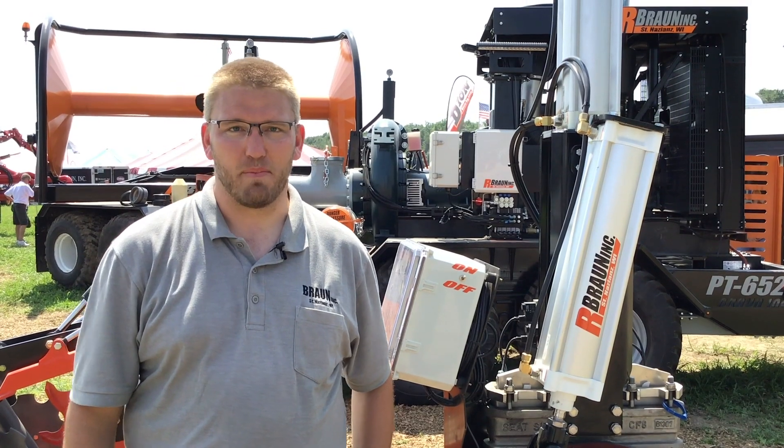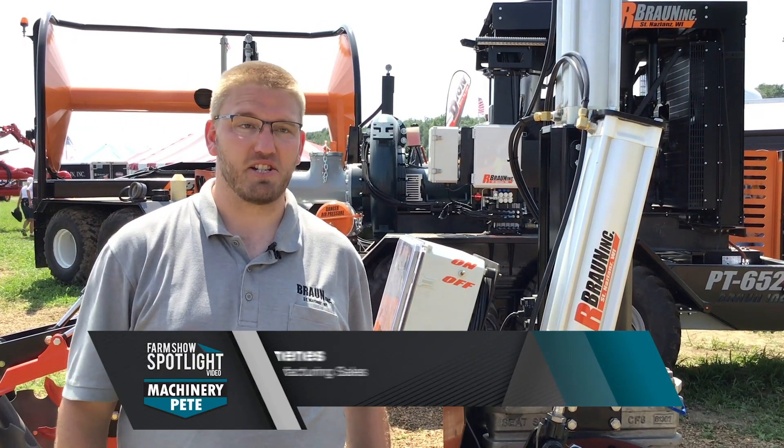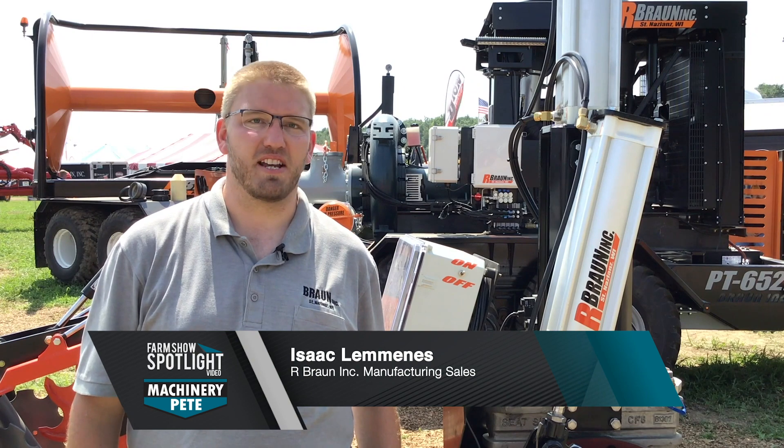An amazing company in Wisconsin, R. Brown Incorporated, started 55 years ago in 1964 as a plumbing, heating, and electrical shop, but now they've grown to include farm equipment and much more. I'm Isaac Laminas with R. Brown Inc., a manure specializing company out of St. Nazians, Wisconsin.